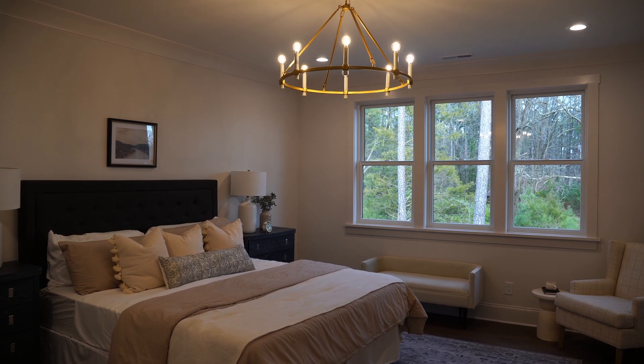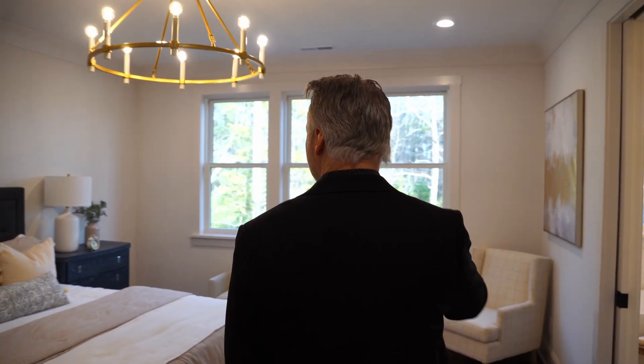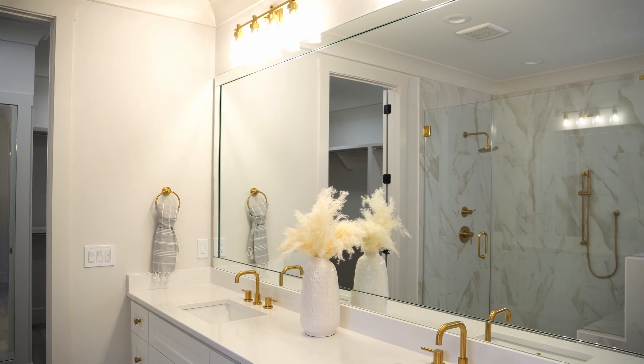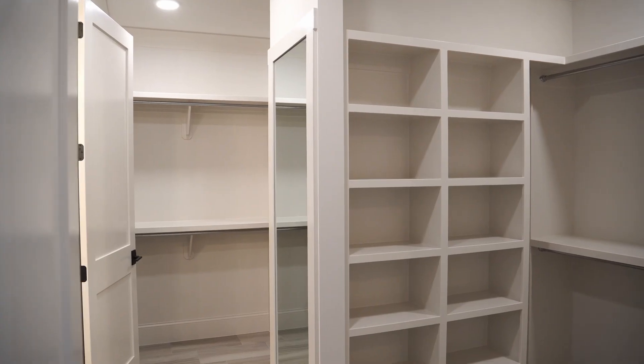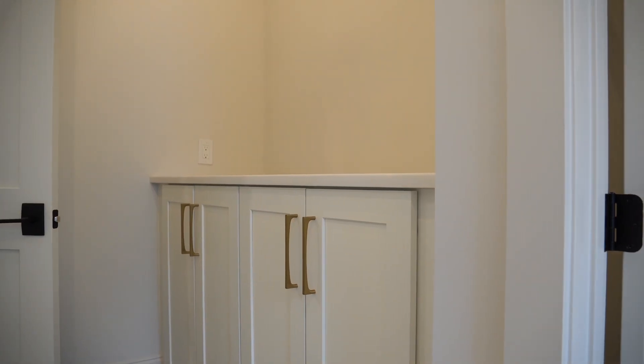Here we are entering the primary bedroom upstairs. A good size with three windows over there. It's got a gorgeous bathroom — nice deep tub, huge shower — and then this huge closet here that goes directly into the laundry room.